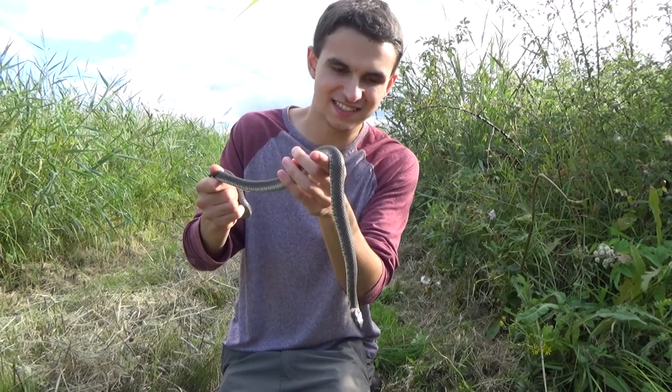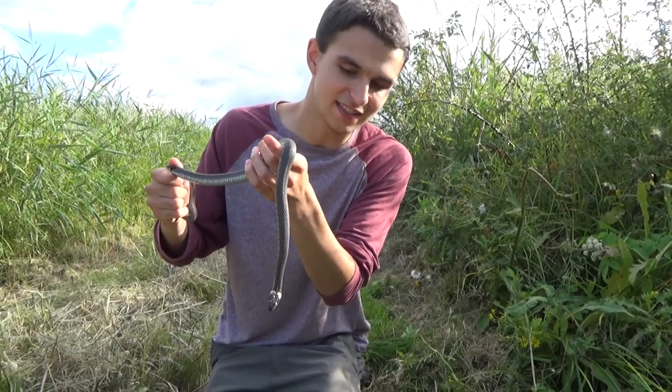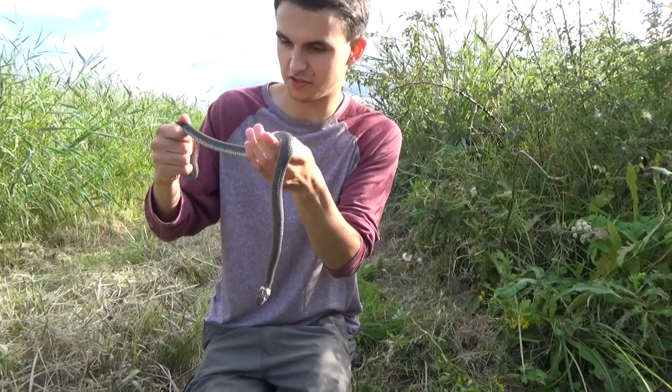He's been exceptionally well behaved. I think it's time to let him go back to his corrugated iron, hunting his frogs, toads and newts.